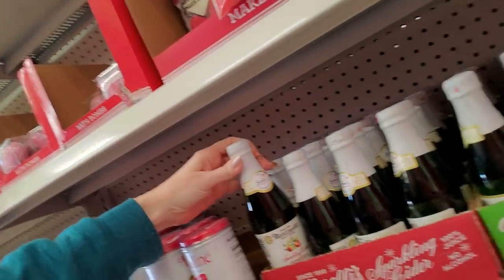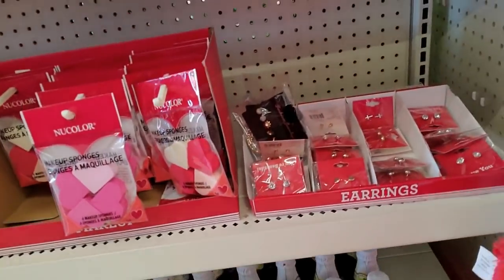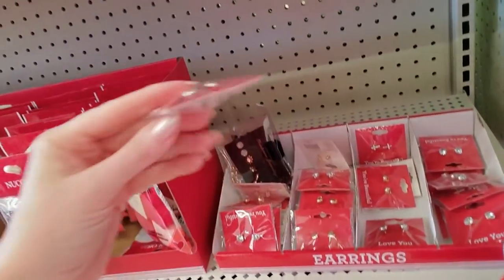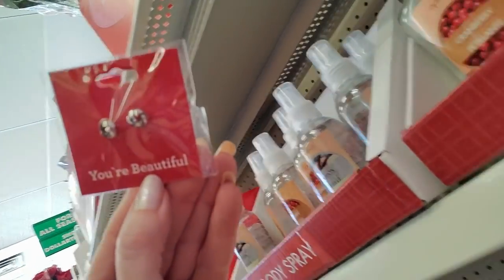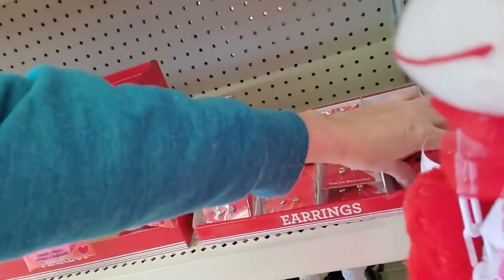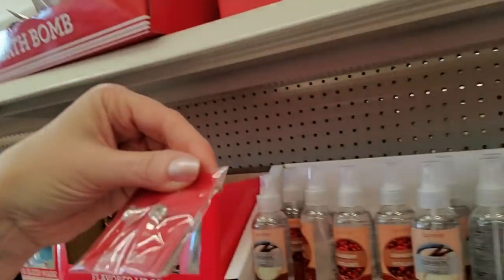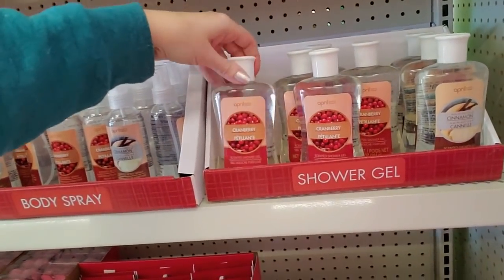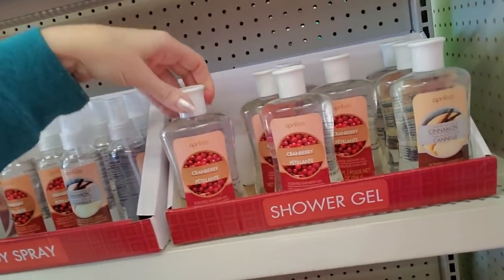Or you can get Martinelli's sparkling white grape juice. And earrings — little earrings! Oh, and it says 'You're Beautiful.' This one says 'Love You' on it. I love you so much I went to Dollar Tree and spent a dollar on a pair of earrings — it will turn your earlobes green. Oh, what's this — scented shower gel, cranberry?